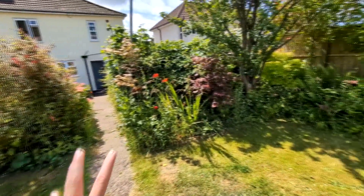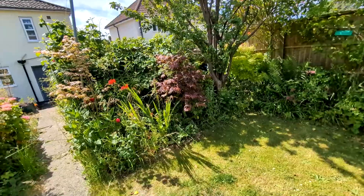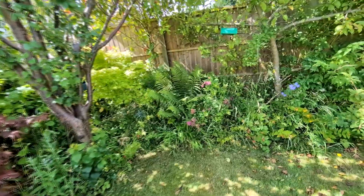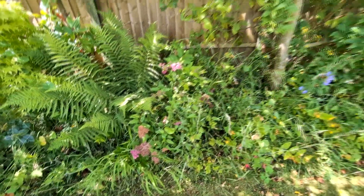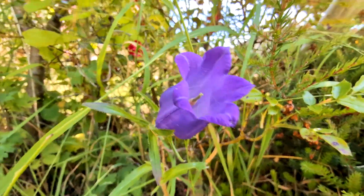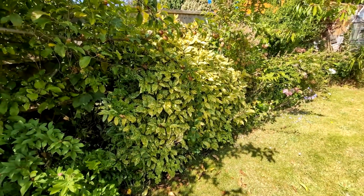My patio area is a mess — you don't want to see that. Too many grass weeds but I've got my aces. I've got roses and some geraniums there. I've forgotten what this variegated leaf plant is but it does so well in the shade.